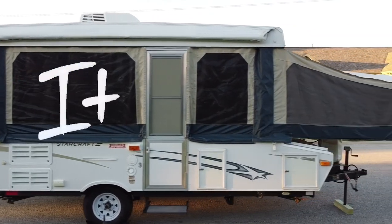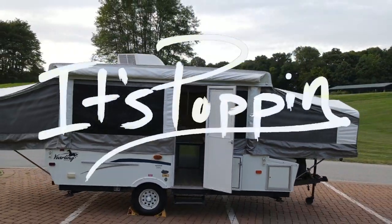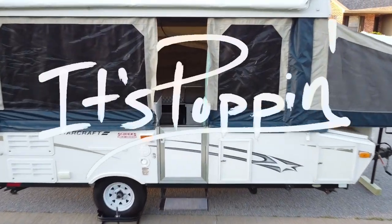Hey, how's it going everyone? Welcome back to It's Poppin, where we talk about everything pop-up camper related. In this video we're going to talk about cold weather pop-up camping. We booked a camping trip for early-mid November thinking it would be at least somewhat cold, but it ended up being a high of 70 and a low of 50 at night — so as you can see, I'm in a t-shirt. It is not cold at all, but we'll just pretend it's cold.